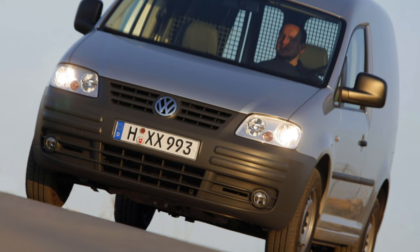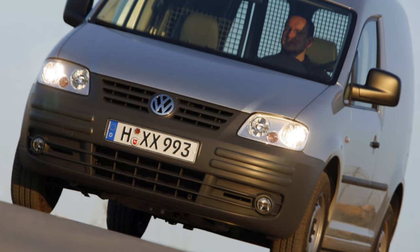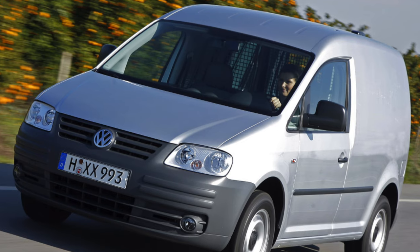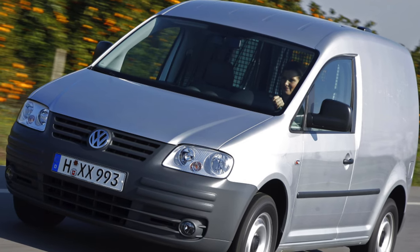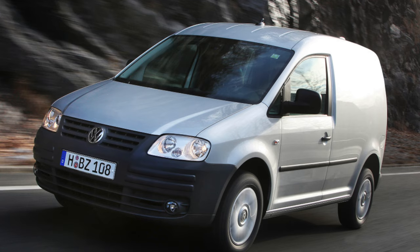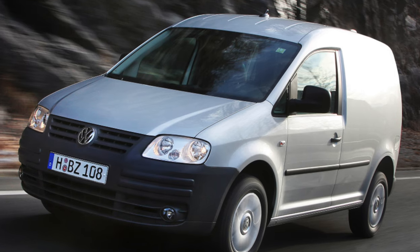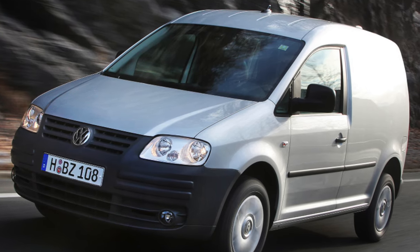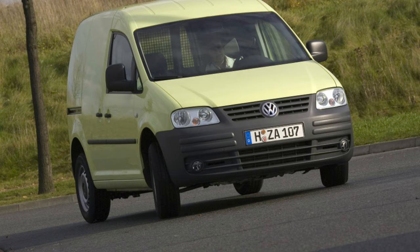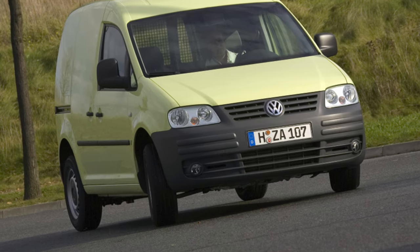Unlike its predecessor, the second-generation Caddy based on the VW Polo platform, our car is built on a partially shared platform with the higher-end C-Class models, the Golf V and Touran. Moreover, the van even shares some body panels of the front part with the compact van. The technical components of these cars are the same, but the rear suspension of the Caddy is individual. This model is produced at the VW plant in Poznan, Poland.